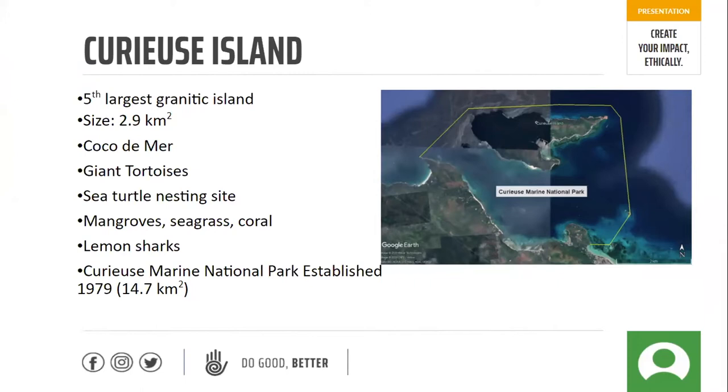We also have some very important hawksbill sea turtle nesting sites on the island, as well as mangroves, seagrass, and coral habitats, which are perfect habitats for the sicklefin lemon shark pups. In this image on screen, Praslin is the island at the bottom, Curieuse is the one in the middle, and the yellow line all around the edge is the boundary of the marine national park. The whole channel between Curieuse and Praslin is protected, and 200 meters off the back of Curieuse is also protected — in total, including land and water, it's 14.7 kilometers squared.